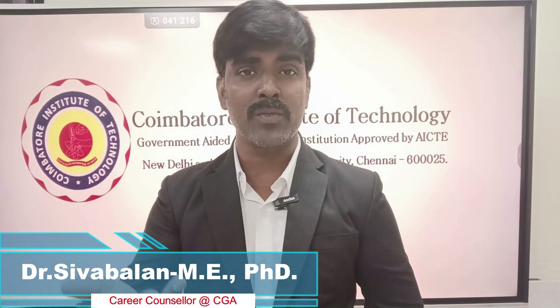Coimbatore Institute of Engineering Technology — this is Coimbatore Institute of Technology, CIT Coimbatore. TNA Coimbatore code is 2007. Among the three government-aided institutions, in the top, the first one is PSG College of Technology — that is Coimbatore Institute of Technology. So we will see the full details of Coimbatore Institute of Technology.